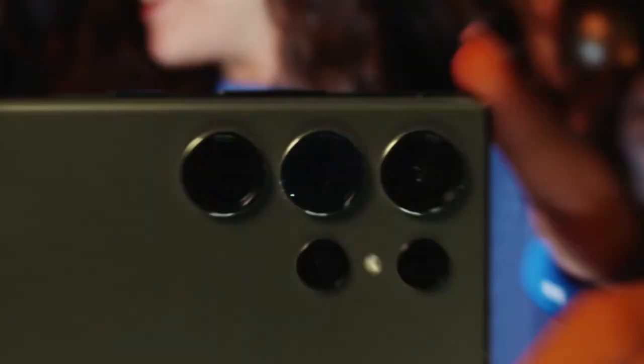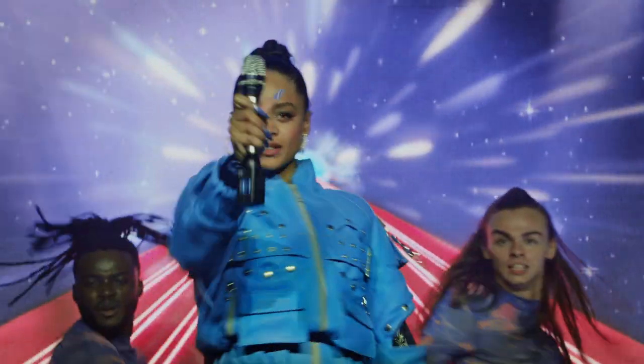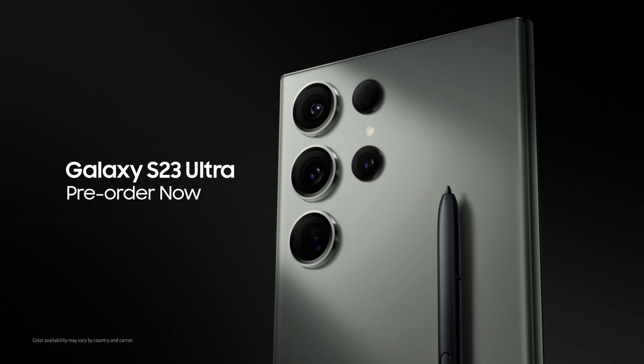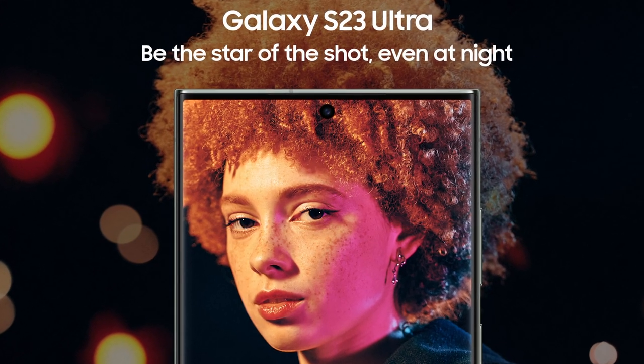One of the features that we're particularly proud of, and to introduce to the market, is nightography. We're taking pictures in low light or less than optimal lighting conditions, and for many cameras out there when you take those images they're a little bit grainy, a little bit blurry — you get what's referred to as noise in the image. With nightography, we're able to bring a crisp, clear resolution image to you.